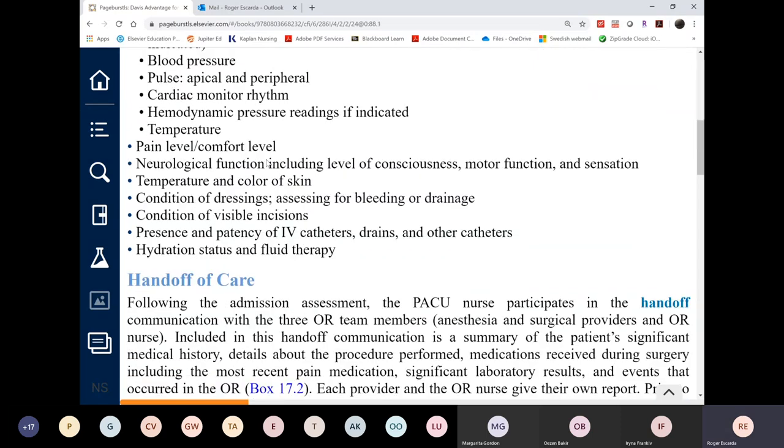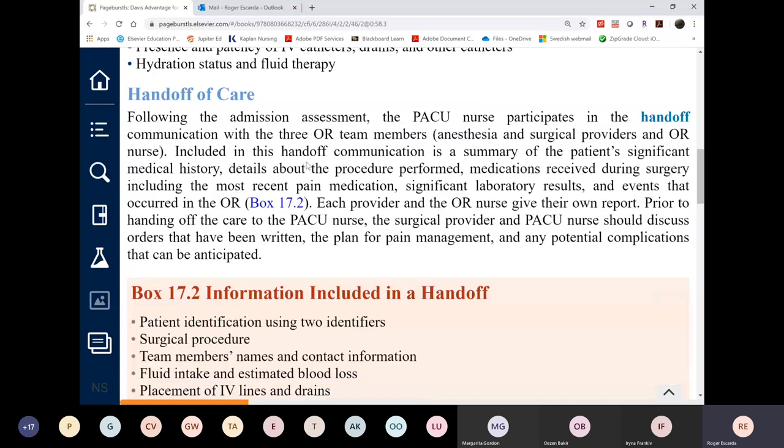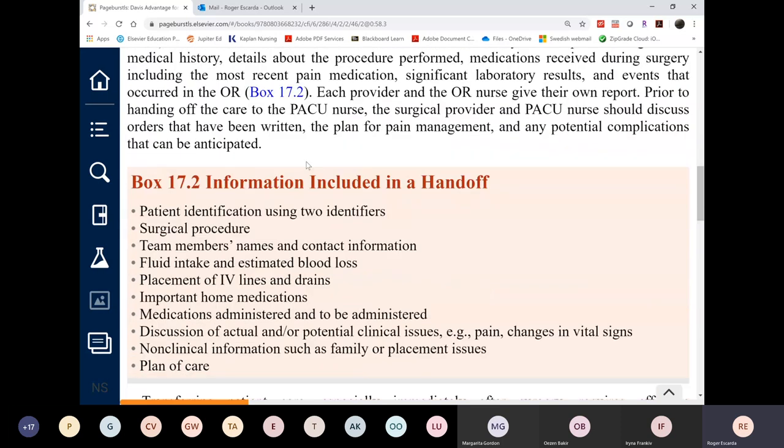The dressing is monitored, along with pain level. The criteria for discharge from the PACU are: stable vital signs, return of all sensory and motor functions, and no bleeding. Once those criteria are met, the patient can be discharged from PACU back to the floor, and the PACU nurse gives a handoff report to the receiving nurse.